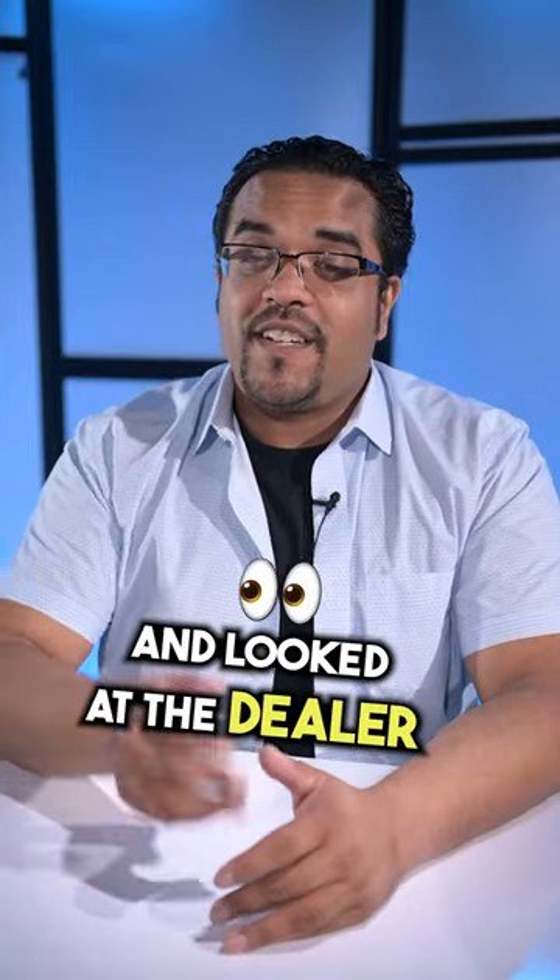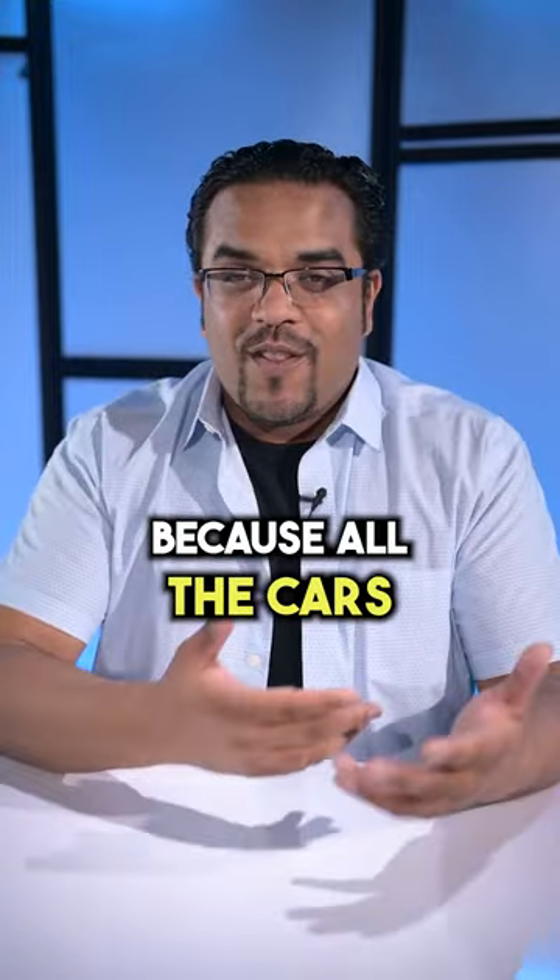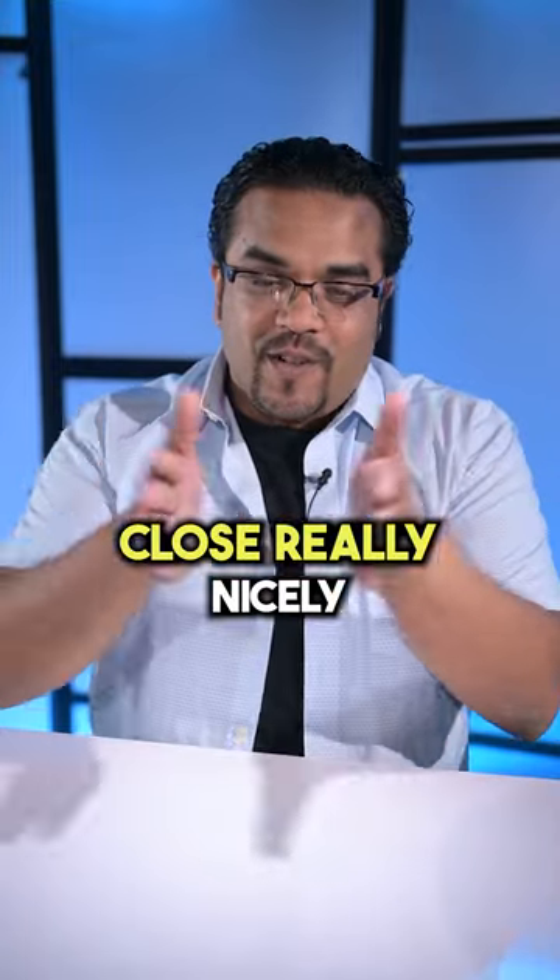So as soon as I did the test, I turned around, looked at the dealer, gave him my $20,000, and said, give me the car. I haven't had to do it recently, because all the cars I buy now are very expensive and they all close really nicely.